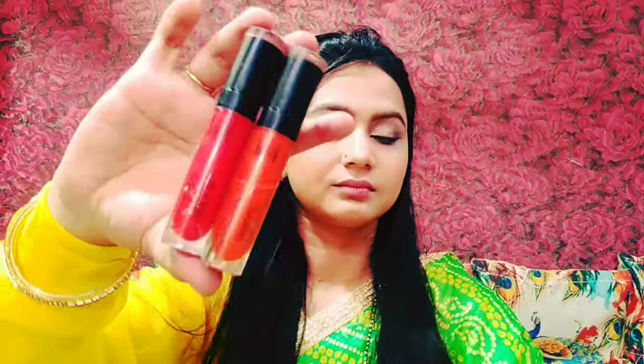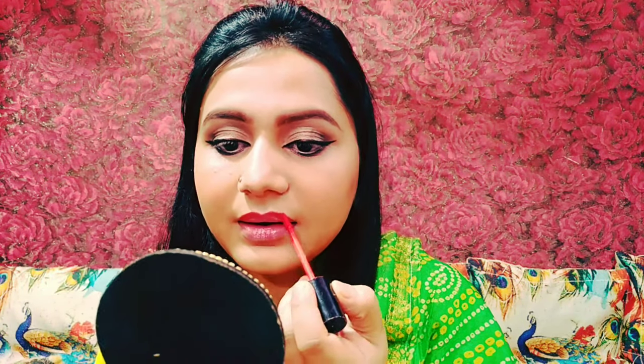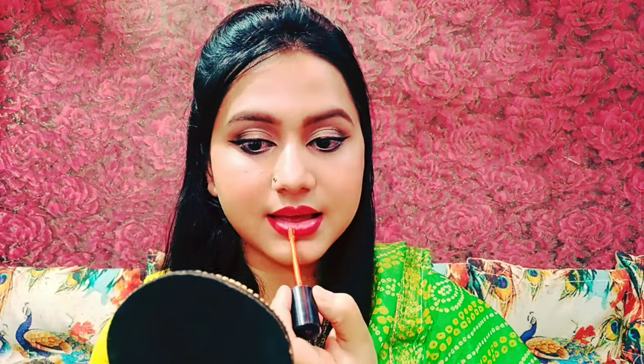I used the Nels Cheer Up Blusher — it is a peach shade — and applied it to the apple of my cheeks. Then I applied Nels lipstick in two shades: red and orange. I outlined with red and then filled with orange, then contoured with red again. It looks really good.